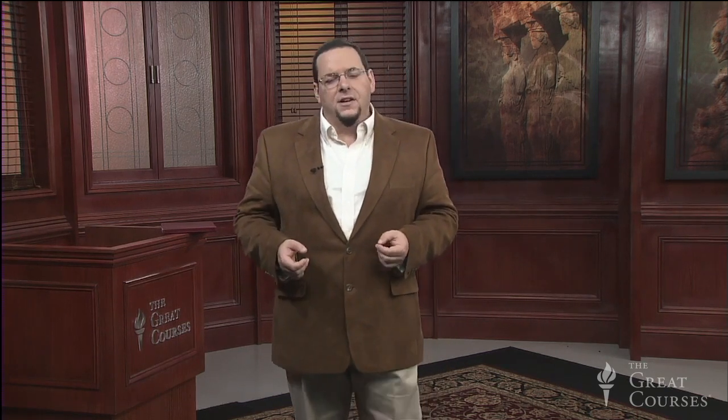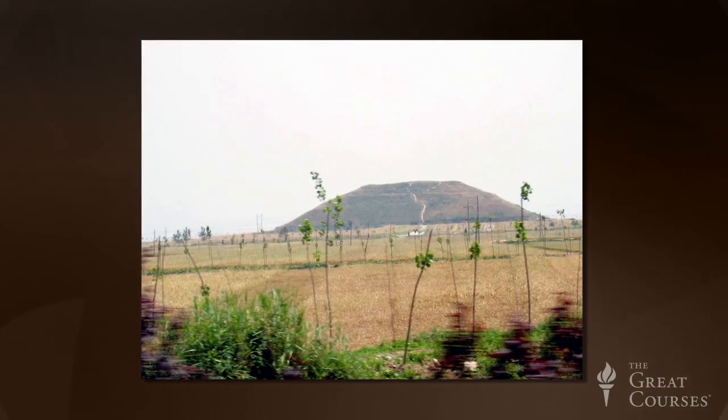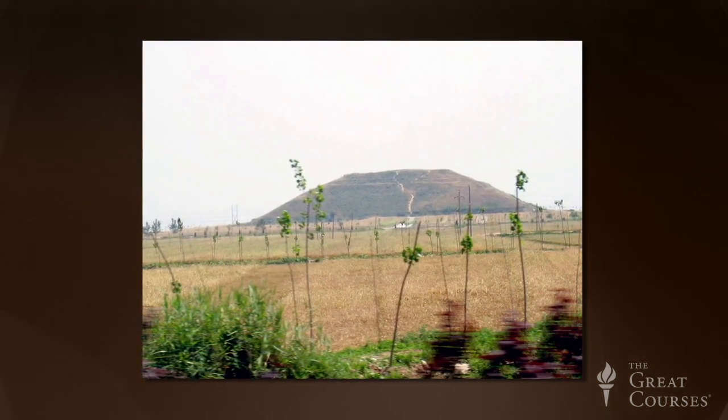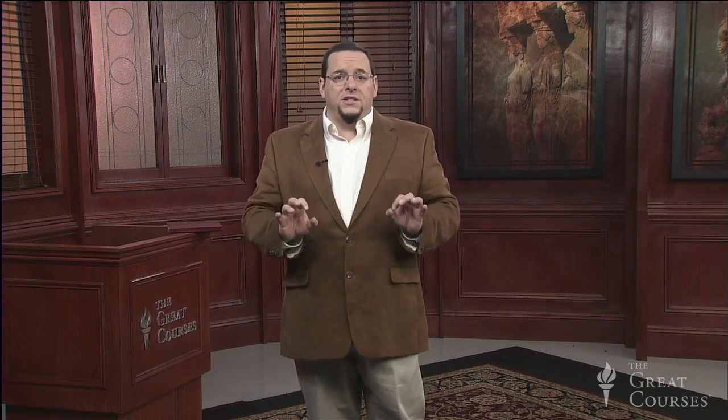Xi Wang Di started building his tomb almost as soon as he took the throne, and supposedly he employed 700,000 workers on it — a number almost certainly an exaggeration, but the scale of the effort was obviously massive. The actual burial chamber was hidden beneath a giant earthen mound over 200 feet in height, whose base forms a square almost 1,000 feet on each side. The tomb lay a further 100 feet below the original ground level. The Chinese historian Sima Qian records what was placed within that tomb.